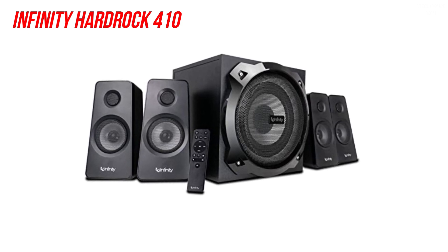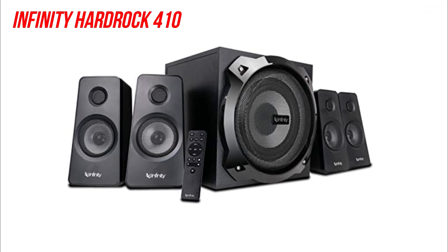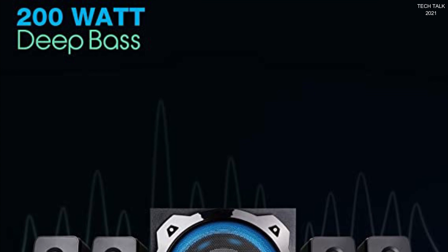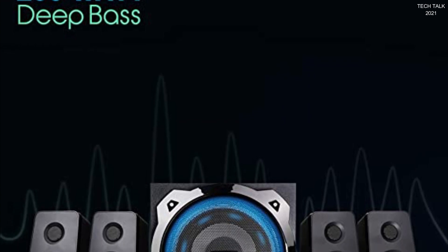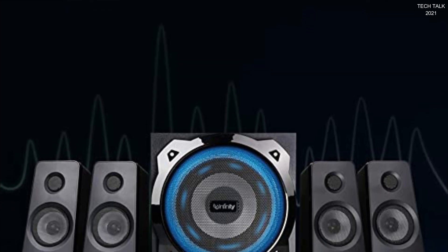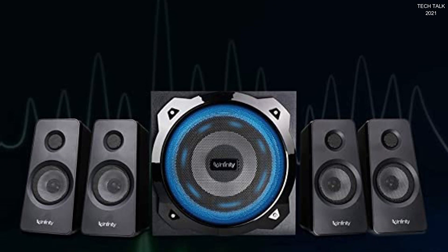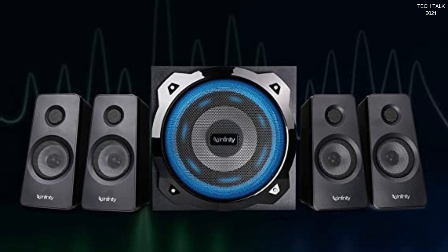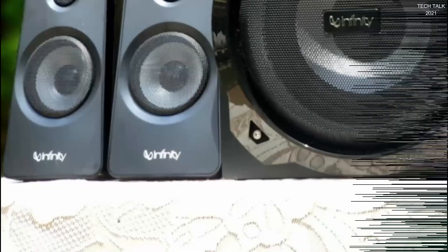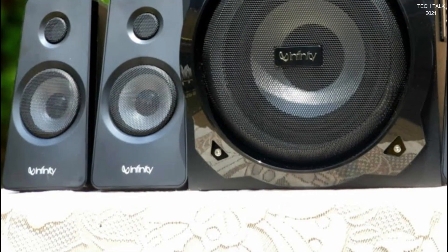Next up is the Infinity Hardrock 410. This 4.1 speaker system is capable of creating amazing sound quality and great bass. You can connect the speaker to your TV, laptop, smartphone, tablet, or any Bluetooth device, USB device, or aux input. The wooden cabinet subwoofer is purpose-made to deliver beats that make your heartbeat resonate with them. With three inbuilt modes for movies, gaming, and music, you can enjoy custom sound that suits your needs. The Hardrock 410 can be operated with an IR remote from anywhere in the house. The total peak power is 200 watts RMS.